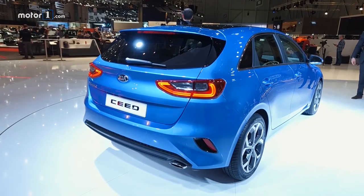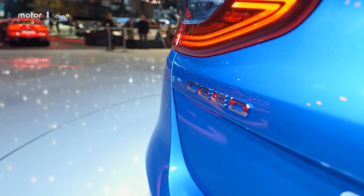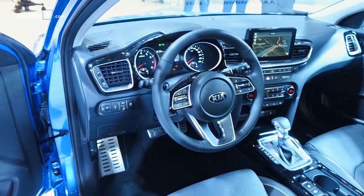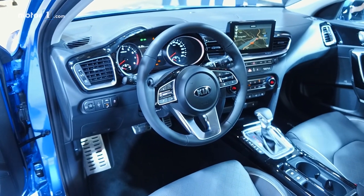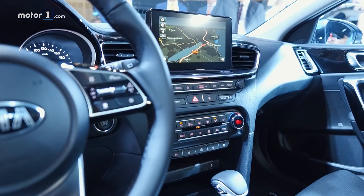LED lighting elements dress up the five-door just a bit as well. More of the same can be found in the tidy interior, where the most exciting element is probably the large central infotainment screen.